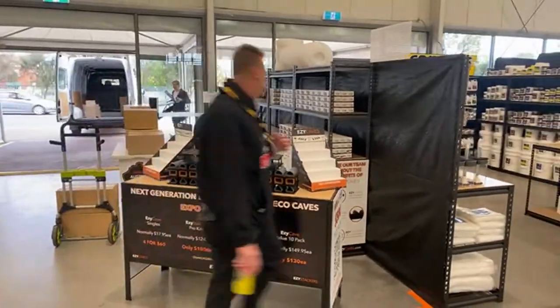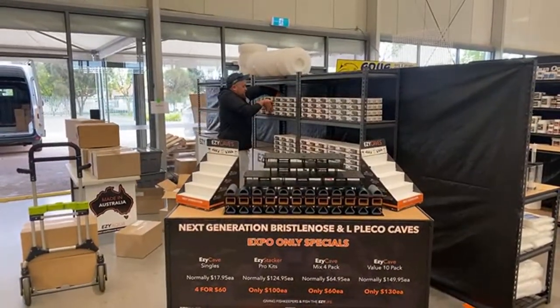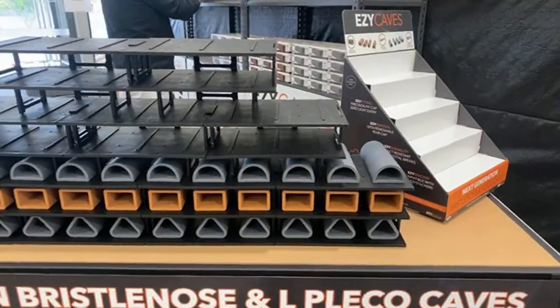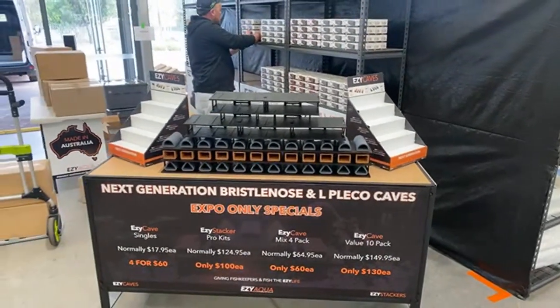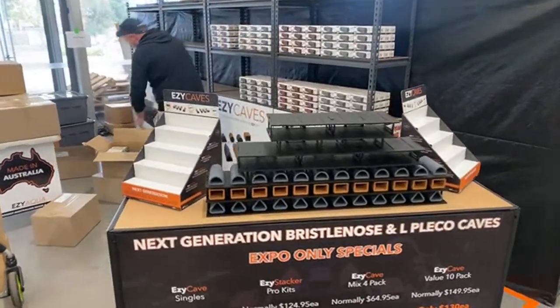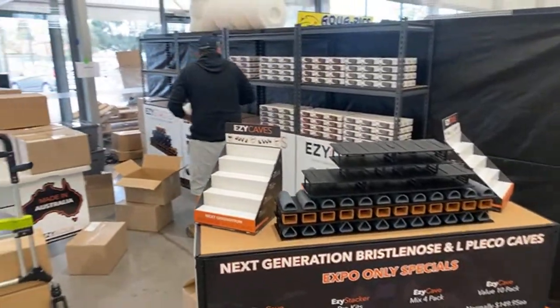Over here we've got the Easy Caves. These guys are a fairly new player on the scene — they make some awesome Aussie-made breeding caves. You will have seen them online, or if you haven't yet, you will soon. But you can come and see them in person, chat to the team, find out everything about them, work out how you go about making breeding things like plecos in your tank an absolute dream. Makes it super easy to get them in, out, clean them, do what you need to do.